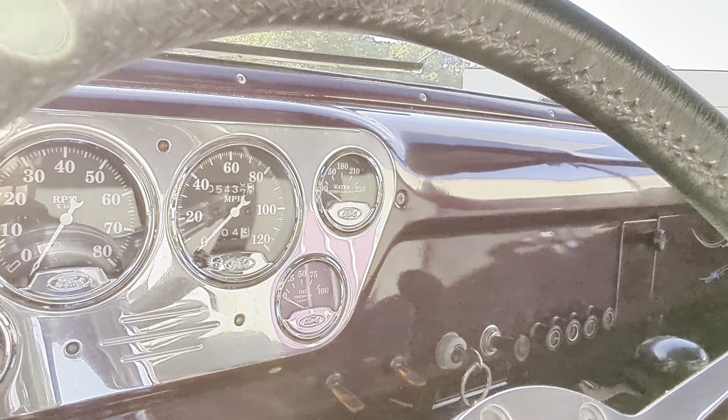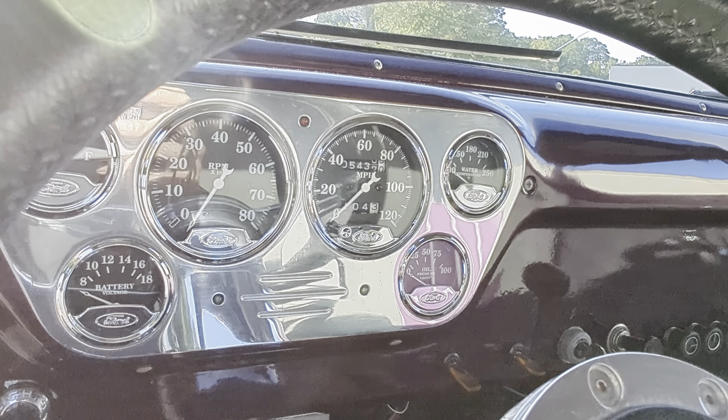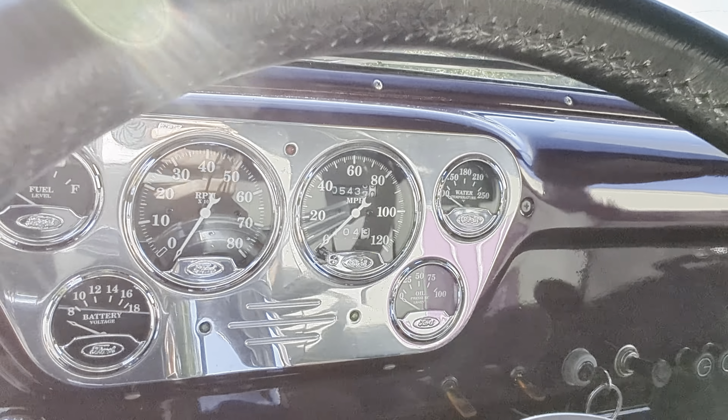It's got a 429 big block out of a '69 Thunderbird. Beautiful pinstriping that really complements the color.